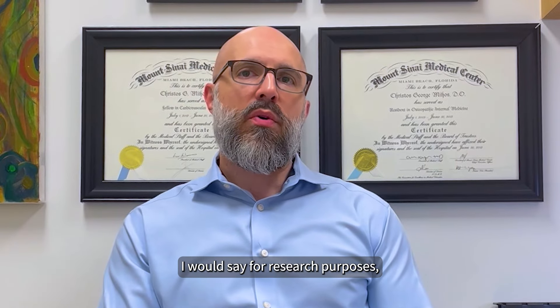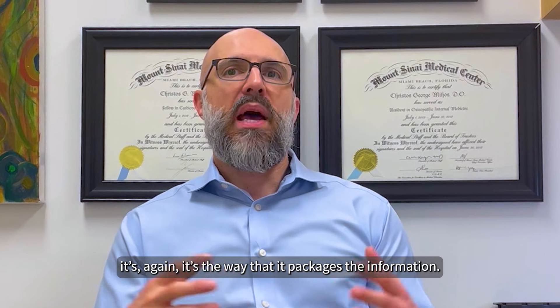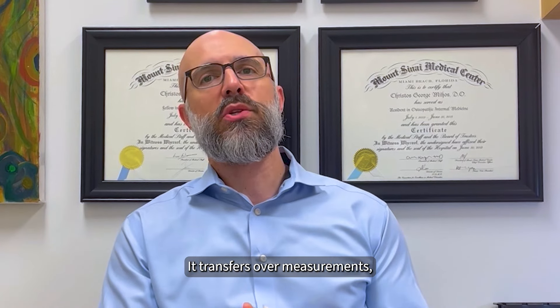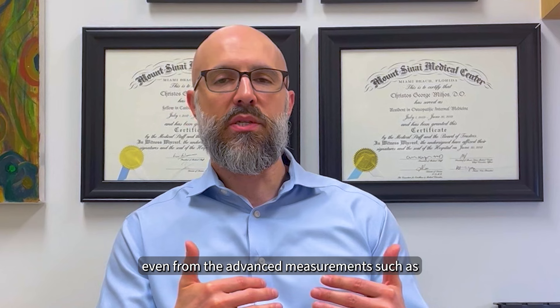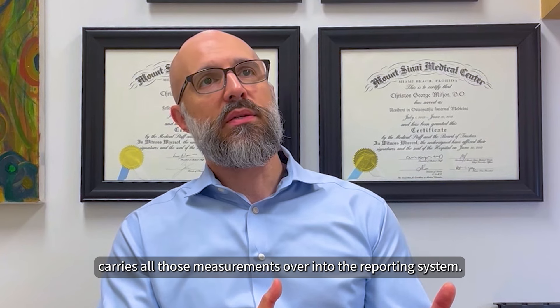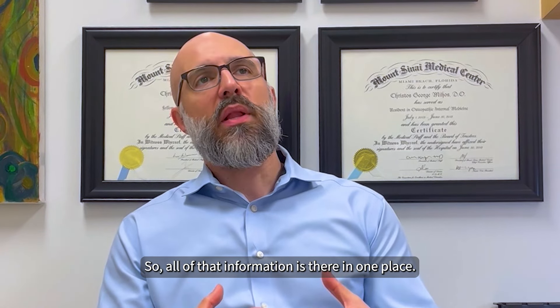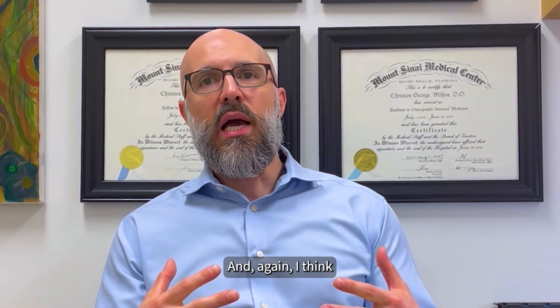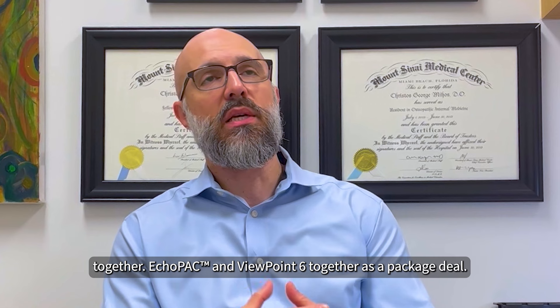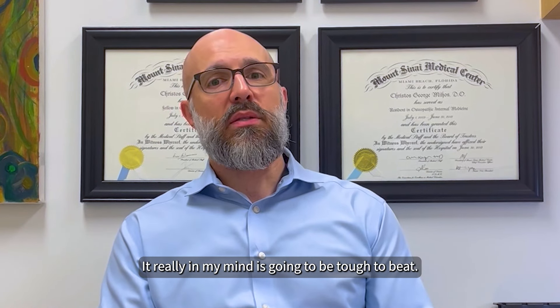For research purposes, it's the way that it packages the information — it keeps things nice and neat. It transfers over measurements, even from advanced measurements such as strain echocardiography, carrying all those measurements over into the reporting system. All of that information is there in one place; you don't really have to search for it. Those two systems — Echopax and Viewpoint — work together as a package deal, and in my mind, it's going to be tough to beat.